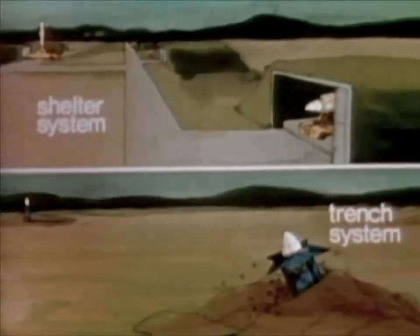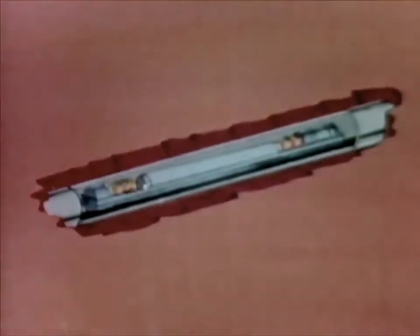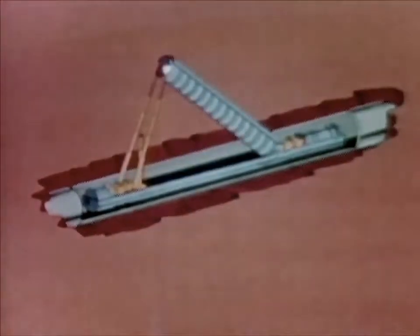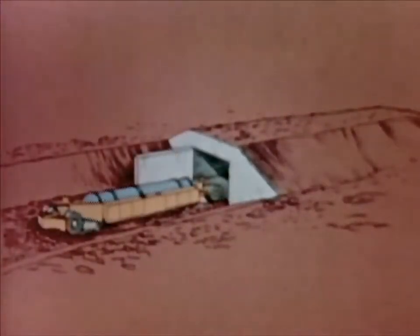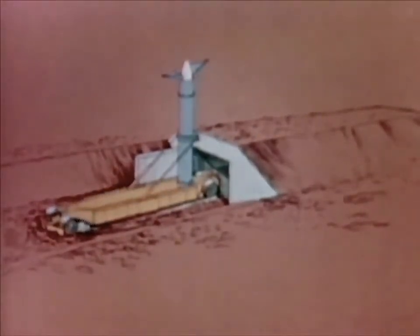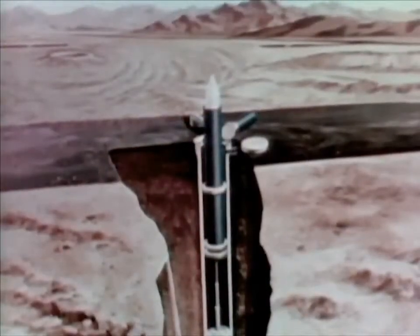Several mobile basing options have been selected for more detailed evaluation. The shelter system includes a network of underground trenches that would provide no specific aim point data for enemy missiles. The trench would be strong enough to resist blast pressures, yet still allow breakout for missile launches from unmanned vehicles. The shelter concept involves a random switching of missiles between hardened shelters on mobile transport systems, forcing an enemy to execute a complex and difficult attack to destroy each sheltered missile. A third concept involves missiles moved at random, denying a specific aim point for enemy missiles.